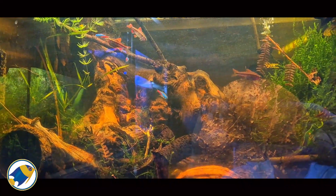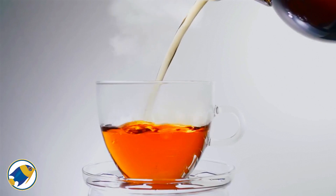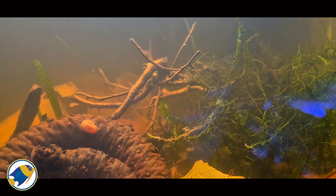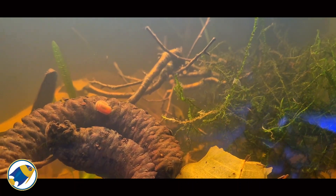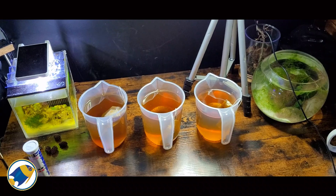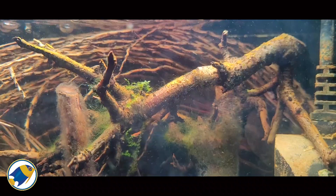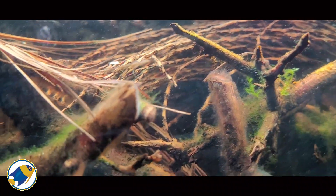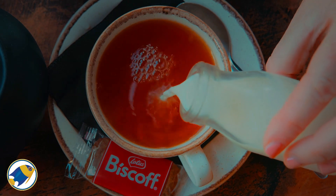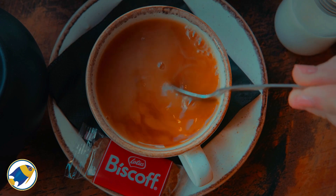But there's more. Tannins do more than just colour your water — they play a significant role in water chemistry, particularly in blackwater aquariums. These organic compounds, naturally released from botanicals like leaves, pods and wood, gradually dissolve into the water, releasing acids that we call humic and fulvic acids. These acids not only lower pH, making the water more acidic, but they also soften the water by binding with minerals such as calcium and magnesium. This process is called chelation, where tannins latch onto these mineral ions, preventing them from hardening the water.